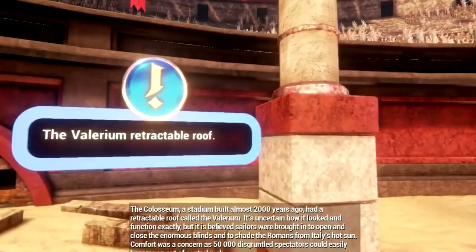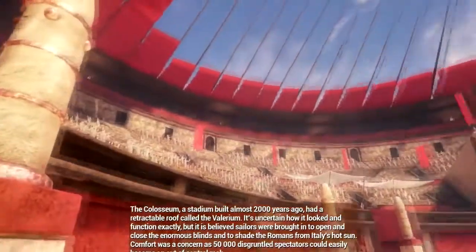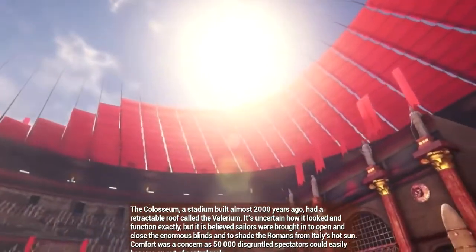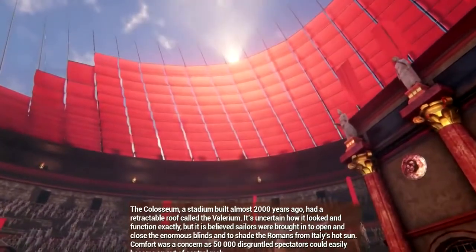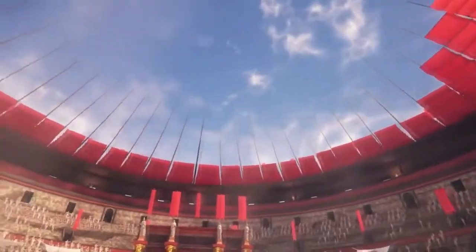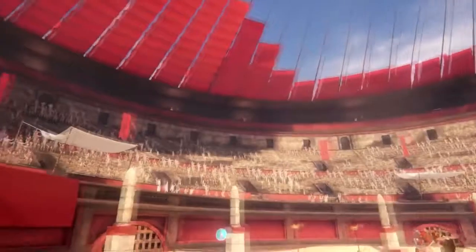The Colosseum, a stadium built almost 2,000 years ago, had a retractable roof called the Velarium. It's uncertain how it looked and functioned exactly, but it is believed sailors were employed to open and close the enormous blinds to shade the Romans from Italy's hot sun. Comfort was a concern, as 50,000 disgruntled spectators could easily become an out-of-control mob.